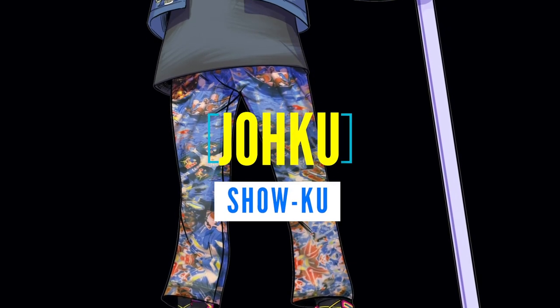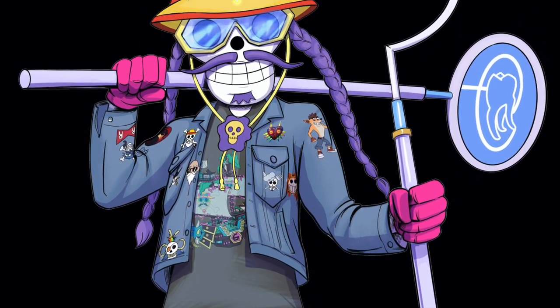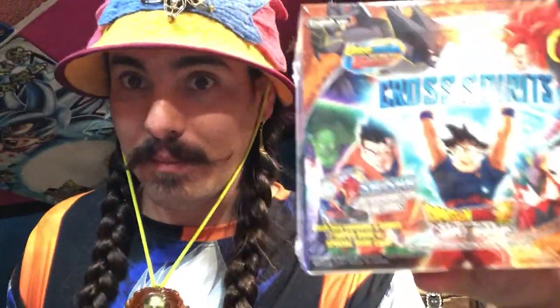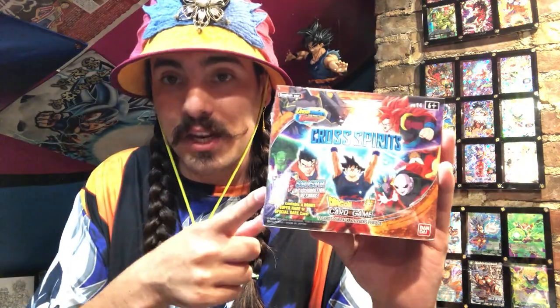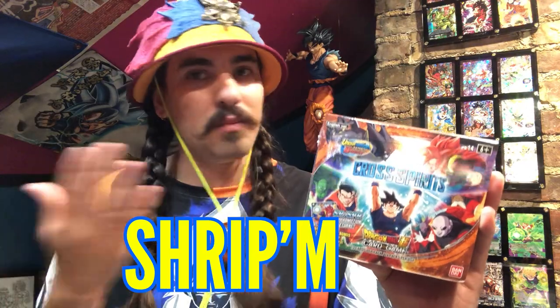Oh, you gotta be careful looking at these things — it'll burn your eye, it'll burn a hole right in your eye with how dang good it looks! What is up, Joe Crew, it is me Joku DMD and I am back with another box from Japan. This is a box of Dragon Ball Super Card Game trading cards — one of the best, made in Japan. Best looking card game ever printed. We are going to rip this whole box open and show off these beautiful cards.